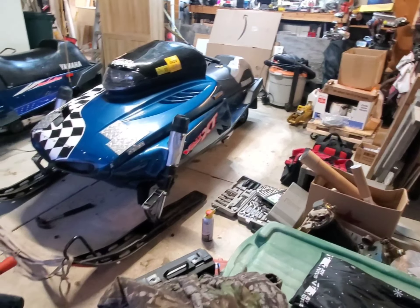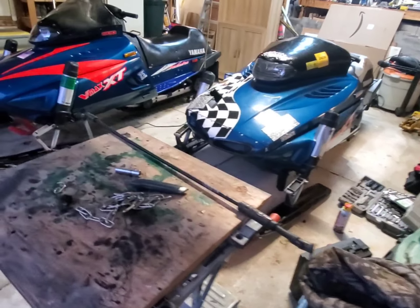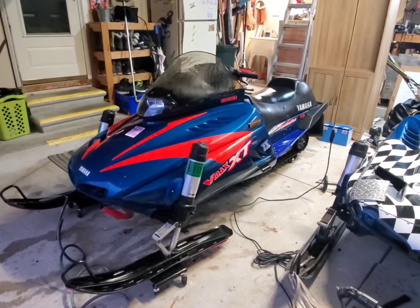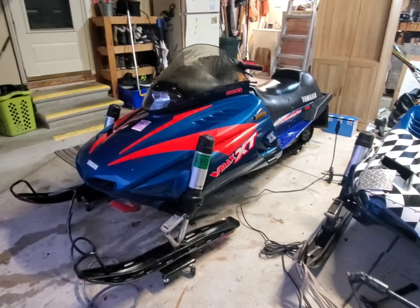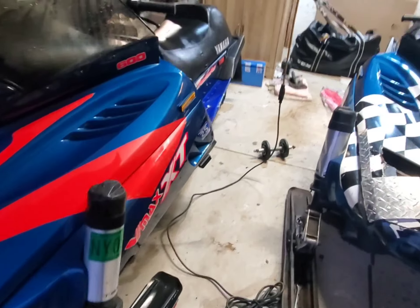We repaired the seat and a whole bunch of other things. We just have to do some ski work on it and glides. But we picked up this sweet little deal for 300 bucks — we couldn't say no. She runs and it's pretty damn clean.